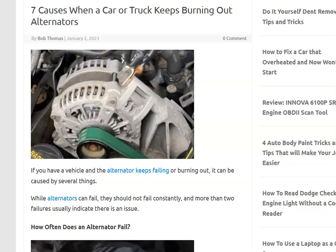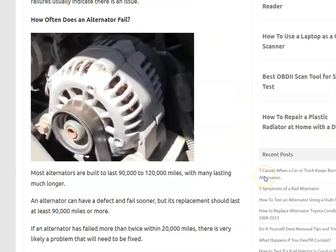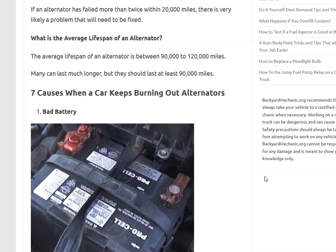If you have an alternator that keeps burning out in your car or truck, I'll go over some of the causes for this and how you might be able to fix it. I'll put links down below for everything I'm looking at here. Most alternators last around 90,000 to 120,000 miles, but if you replace one and it fails again within 10,000–20,000 miles, there's very likely another problem going on.